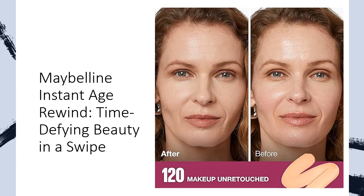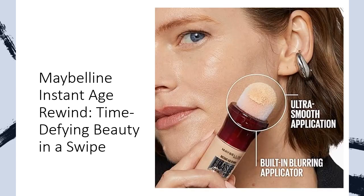Maybelline is your beauty ally, providing the canvas for any makeup masterpiece. Elevate your beauty routine with Maybelline's complete beauty arsenal — from foundation and concealer to eyeshadow, mascara, and lip products, we have everything you need. Use Garnier Micellar Water as your gentle makeup remover, creating a perfect canvas for Maybelline makeup.